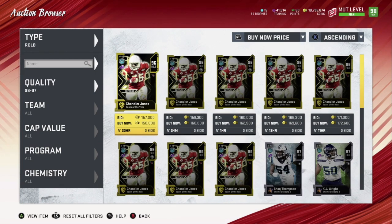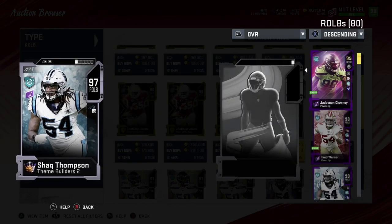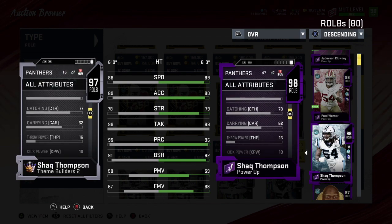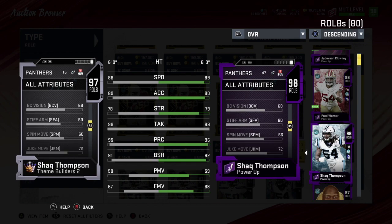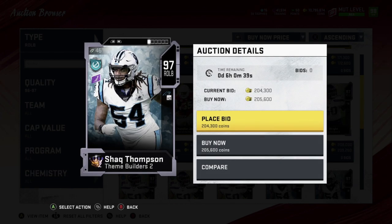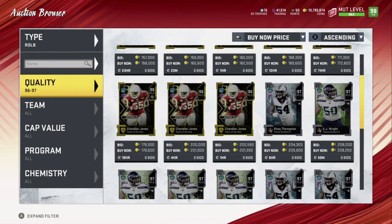Now let's go to right outside linebacker, starting with number five. Number five is Shaq Thompson. He has 89 speed, 90 acceleration — really nice. Strength is 79, get that up with Brawler. Tackling 99, play rec 96, block shedding 92, power move 59, finesse move 68. He's more of a coverage linebacker — his speed is really nice so he can still get off the edge. Zone 73, man 68 — not bad for a linebacker.